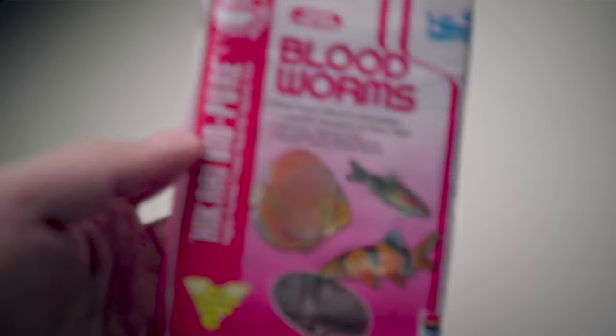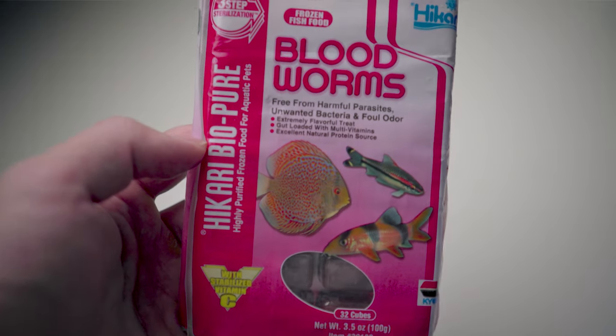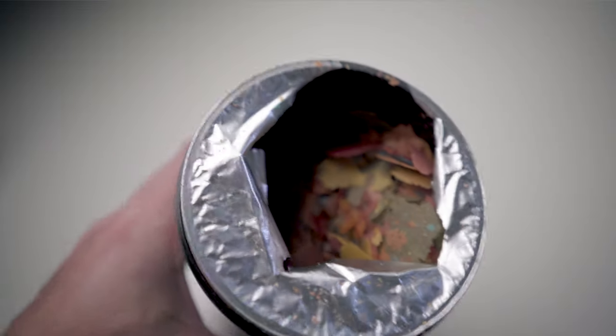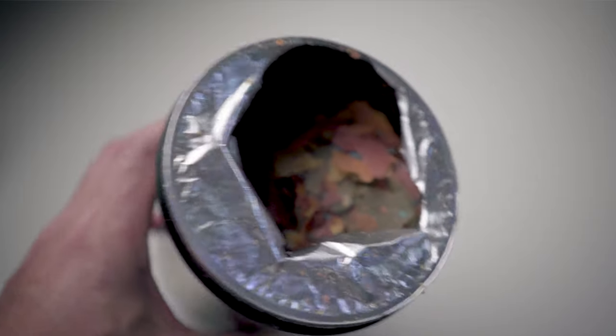I have frozen bloodworms in my freezer, but I feed them more so as a snack — maybe once monthly or twice a week — as opposed to feeding them pretty regularly. With regard to flakes, yes, that is a viable option. I've just heard many times that betta fish aren't necessarily that interested in flakes compared to pellets, but of course feel free to try it. The number one thing you want to consider is whether or not your betta fish is actually interested in the food.